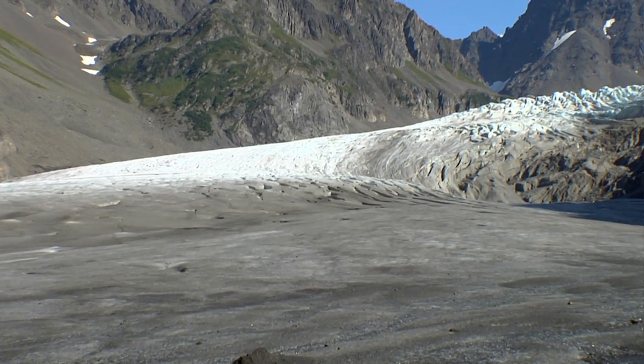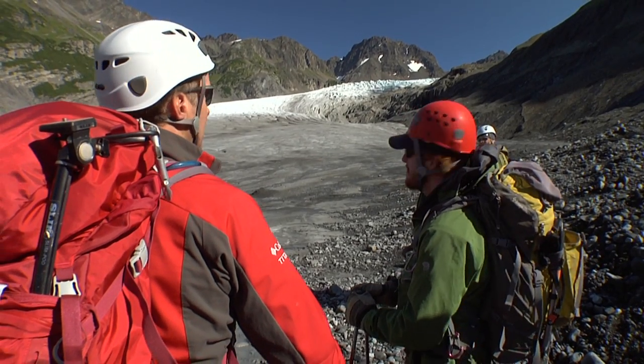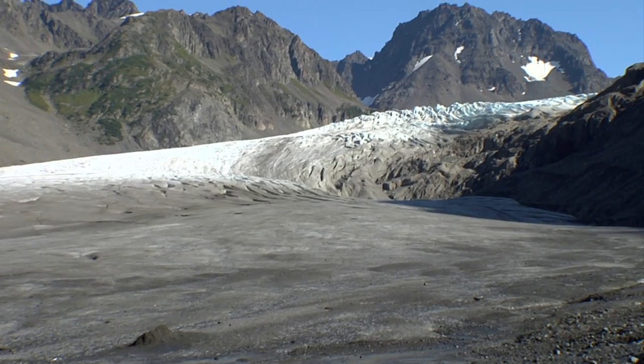That only looks like it's, you know, 15, 20 minutes away. What are we looking at for time? More realistically, it's about an hour's walk. It's about a mile, mile and a half away. And it just looks so small because it's so far away, but it's incredible.